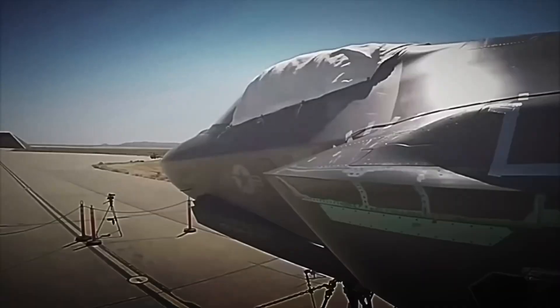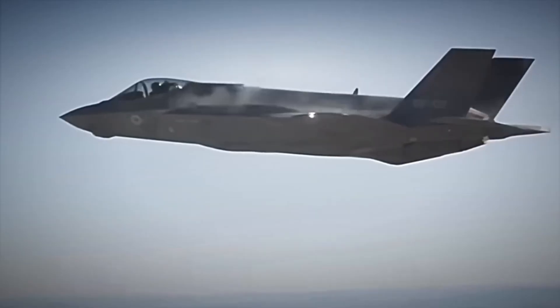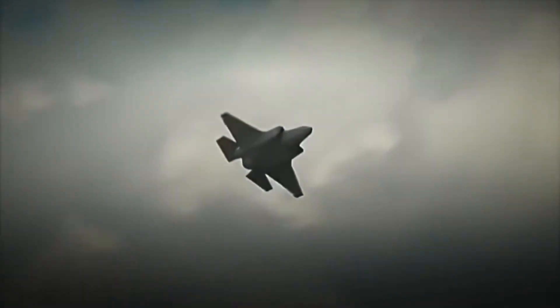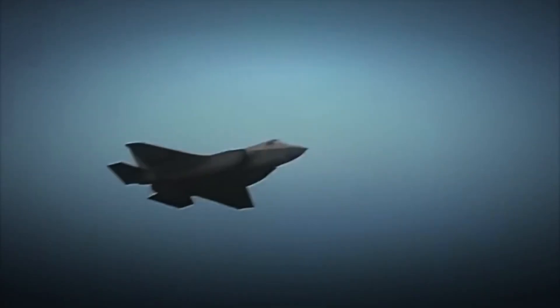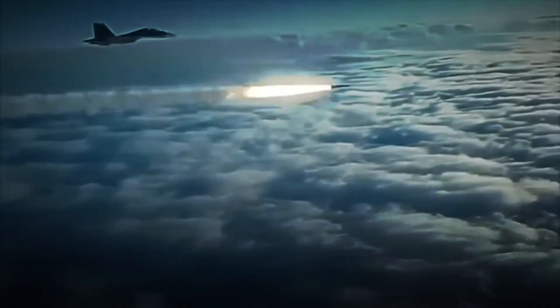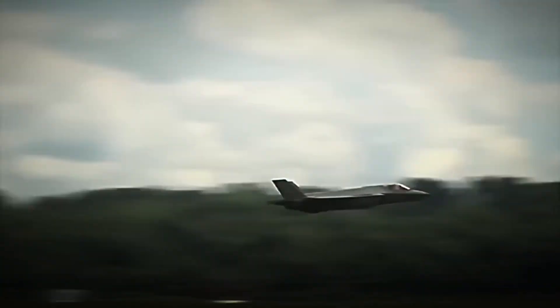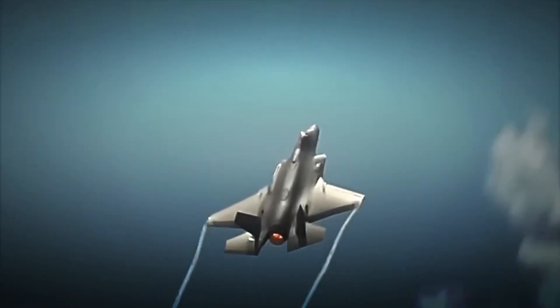Fighter jets are the most lethal and advanced war machine ever created by man. We are talking about aerial beasts composed of more than 5 million parts, capable of exceeding 2,000 kilometers per hour, and equipped with an arsenal so devastating that it could wipe out an entire city in a matter of seconds. But have you ever wondered how these colossi of the air are manufactured? How is it possible to build an aircraft that seems designed by extraterrestrial intelligence?